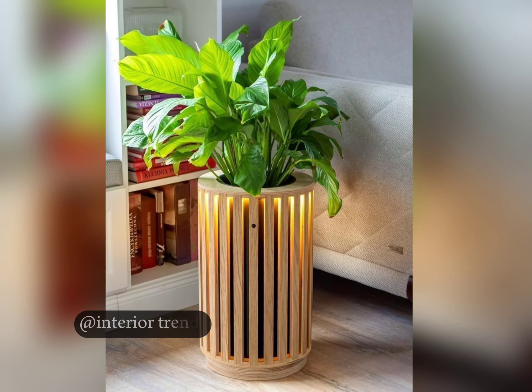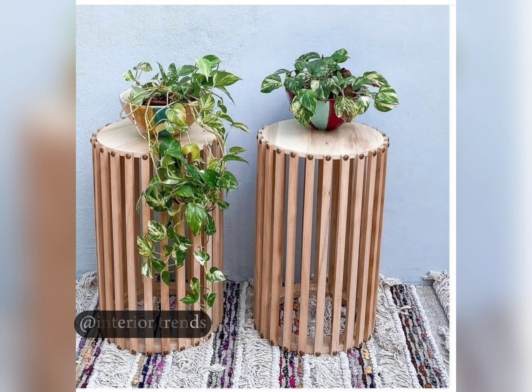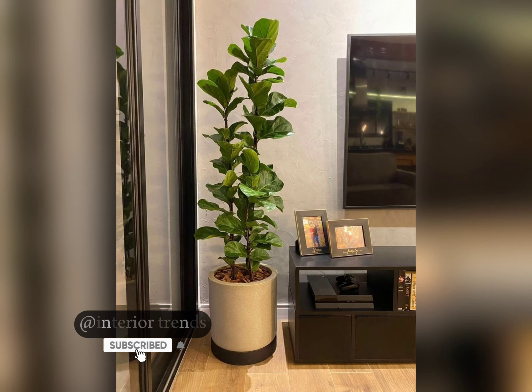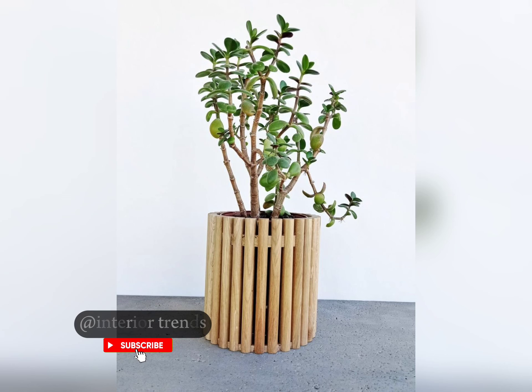Hey everyone, welcome back to my channel! Today I am diving into the fascinating world of wooden slate parts, exploring unique designs and creative ideas that can elevate your home decor. Whether you are a seasoned gardener or just love adding a touch of nature to your space, these designs will surely inspire you. So let's jump right in — imagine walking into your garden and being greeted by a stunning array of wooden slate parts, each one telling its own story through its design.